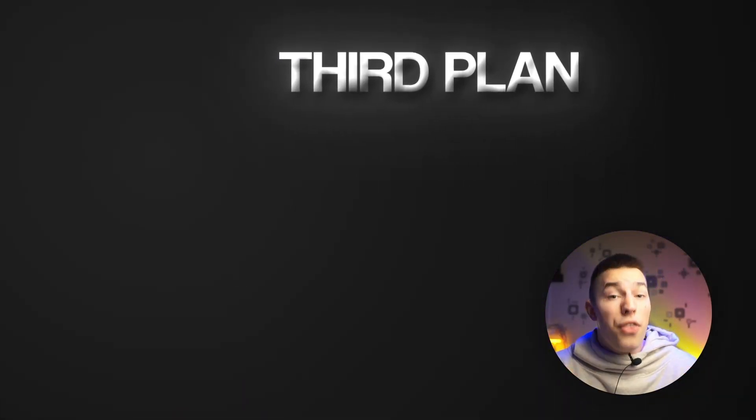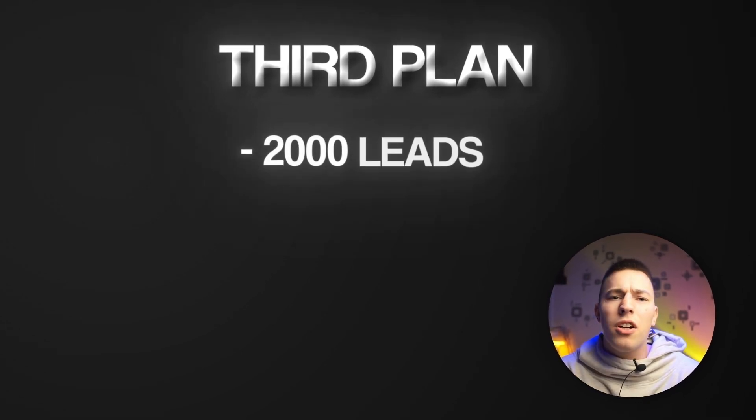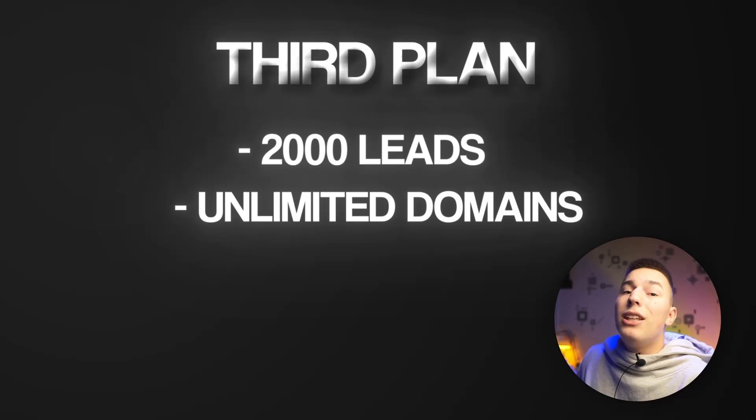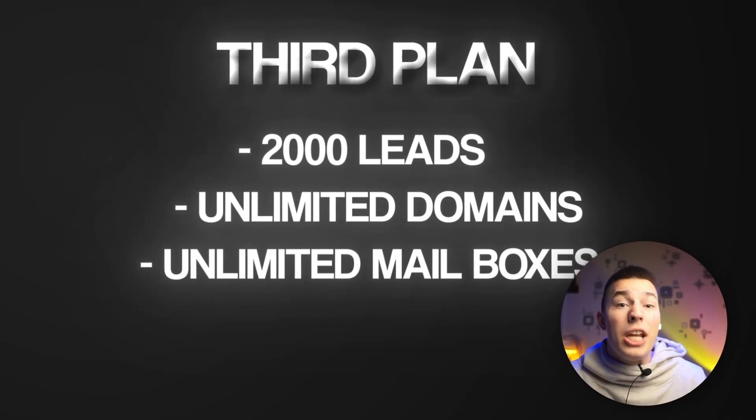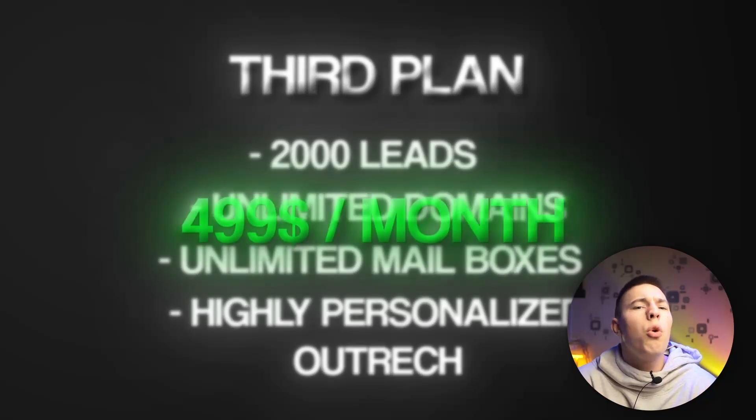You'll also have a dedicated outbound consultant and a Slack bot agent with some other integrations. Now the third plan, for $499 a month, includes more than 2,000 contacted leads with unlimited domain and mailbox creation, lead generation and validation, together with hyper-personalized cold email outreach.